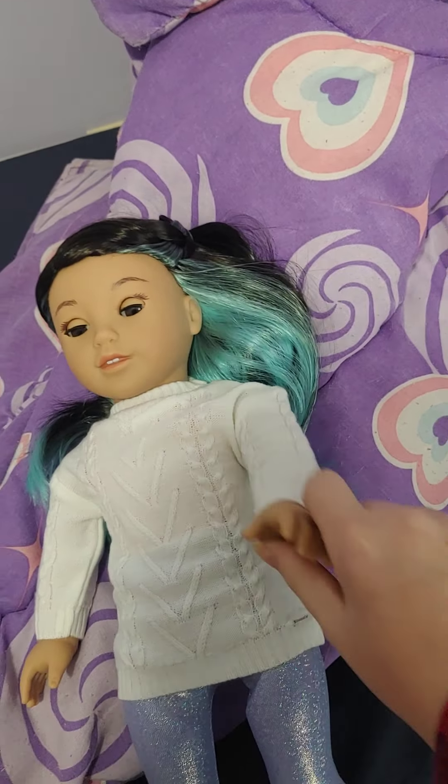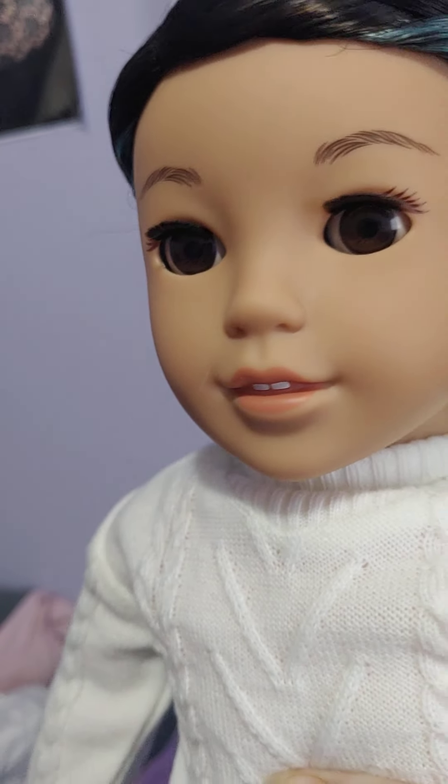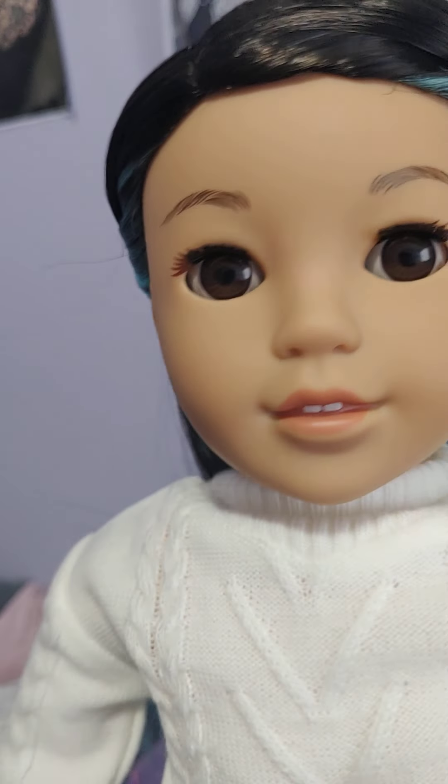Her eye size is actually bigger — she has 18mm eyes. So if you guys are planning on swapping, you'll need to know that her eyes are a bigger size. You'll need to get bigger size eyes if you are going to plan on swapping them out.